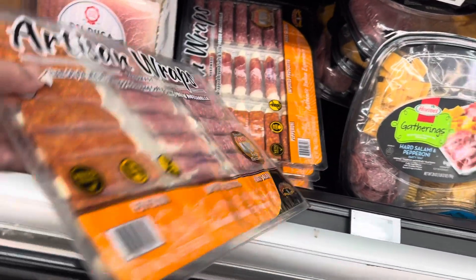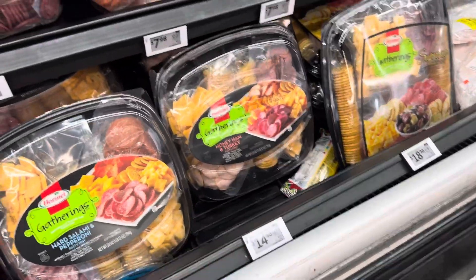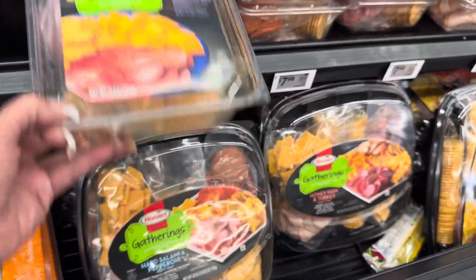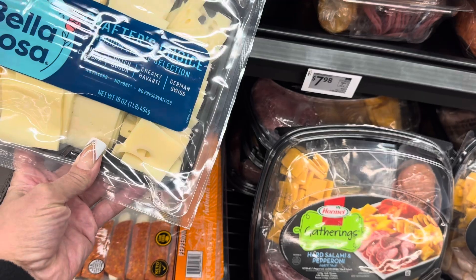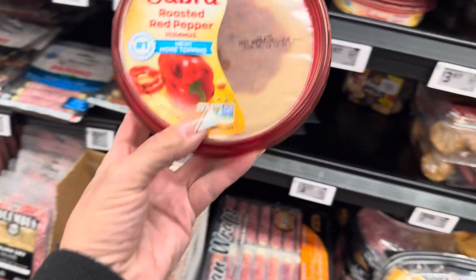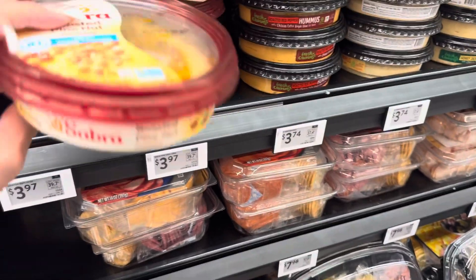The meat wraps are really nice for charcuterie boards — those no-carb wraps are great. The larger ones are $16.98 and the ones I showed earlier are $14.48, with smaller versions available too. There's Bella Rosa with assorted cheeses at $8.98. My son and I love hummus — there's roasted garlic and roasted pine nut hummus at $3.98.